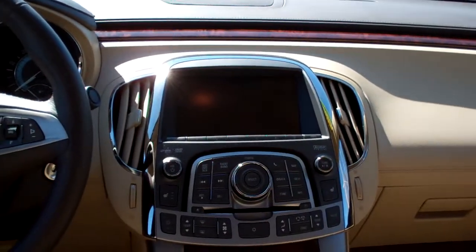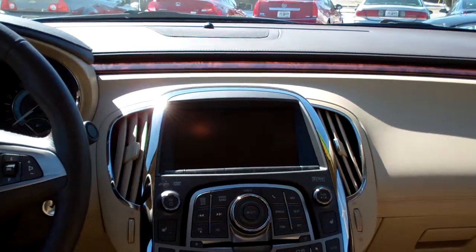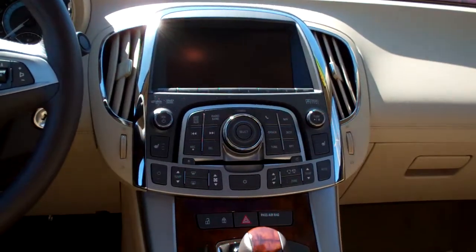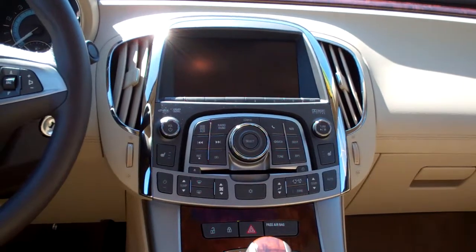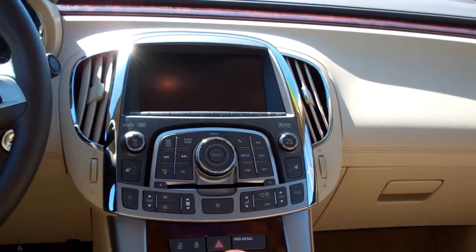You got AM FM, CD, satellite radio, navigation system and that's where your rear backup camera shows up. Of course it's Harman Kardon sound, heated front seats, automatic temperature control.